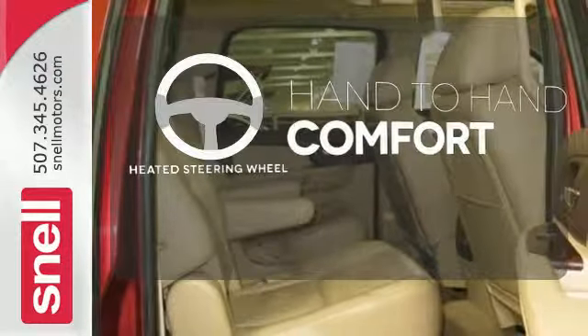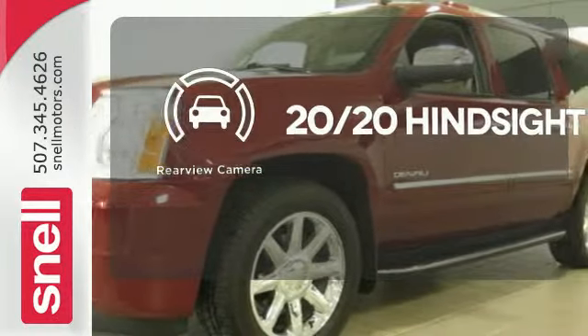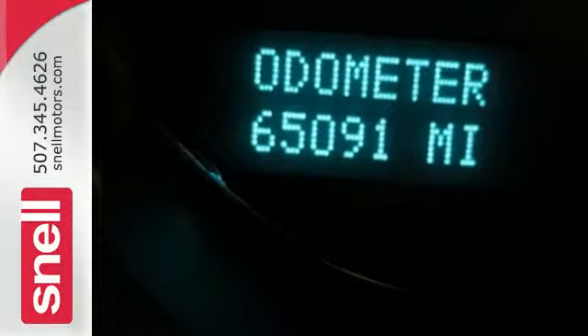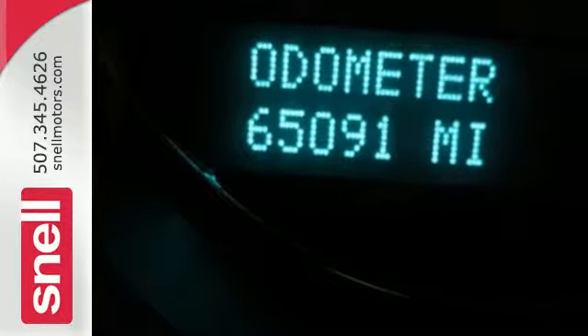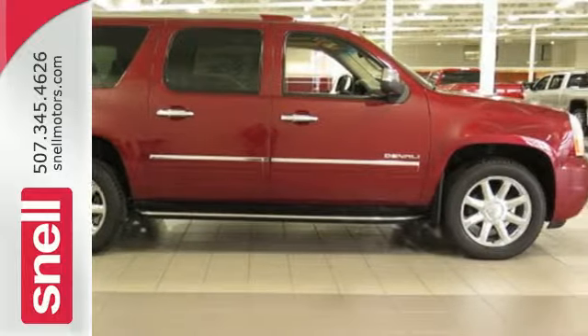Never feel lost again with the navigation system. The heated steering wheel gives you another layer of comfort on those cold days. See objects previously out of sight with a rear-view camera. I think I can becomes I know I can, with this Yukon Denali.